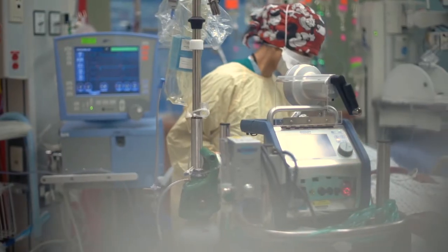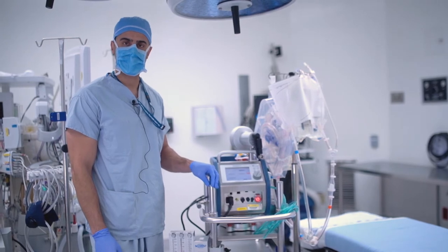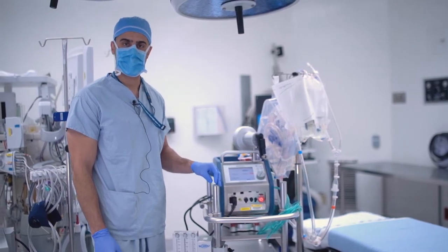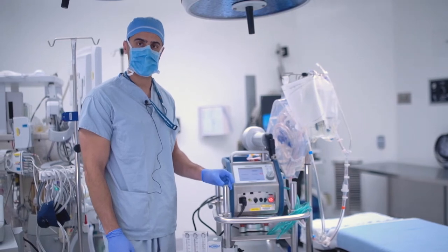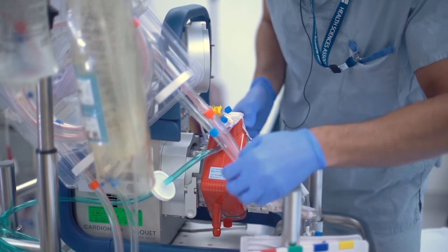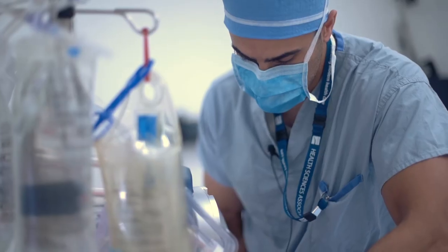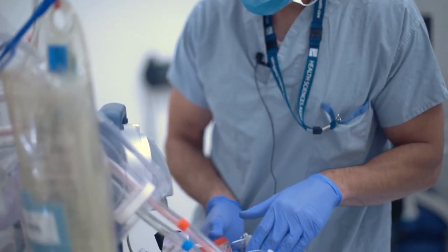The reason that we would use this device is for patients that are so critically ill — either their heart or their lungs get to a point where conventional medications and conventional therapies, such as the ventilator, aren't enough for them. This is their last choice that we have for them, to hopefully get them through and allow them to rest their heart and their lungs and survive their illness.